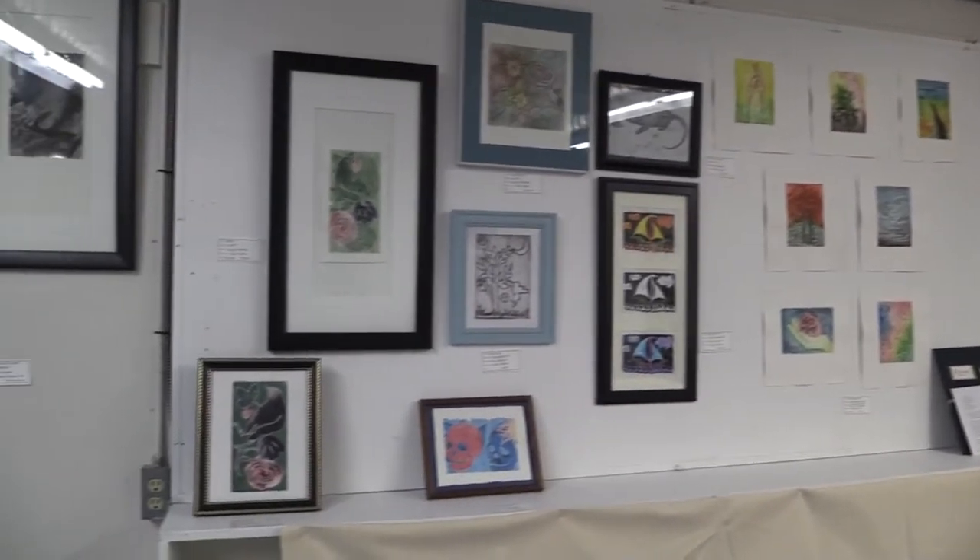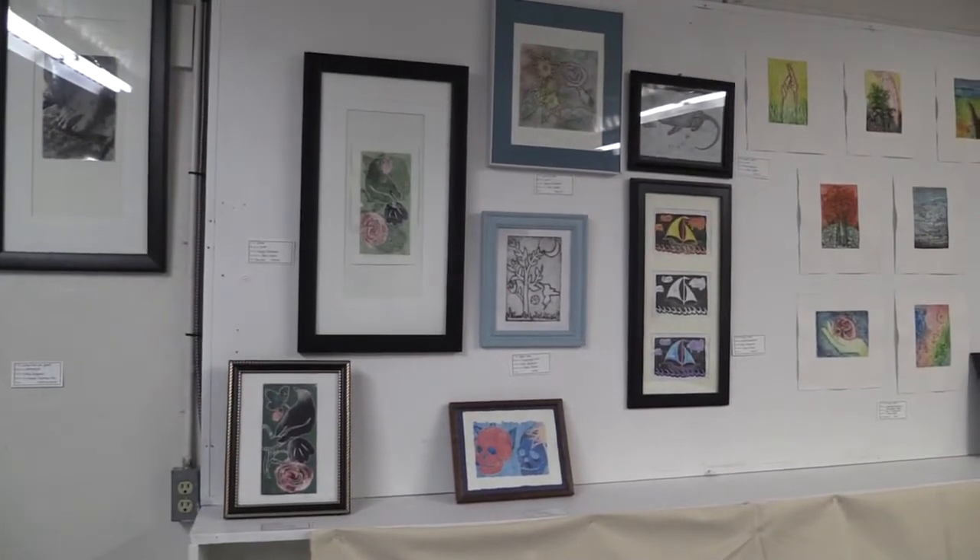And again we have Alan Castaz, but this time in his favorite medium — printmaking.